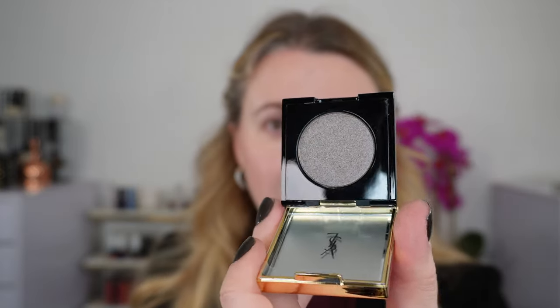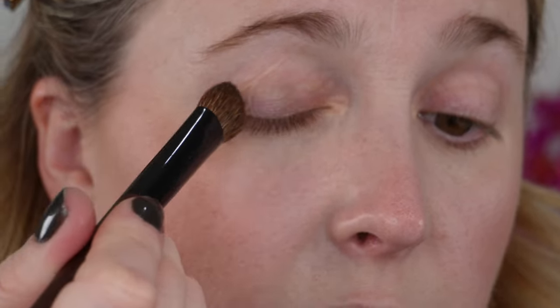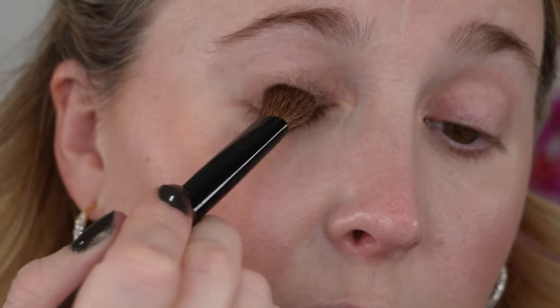Moving on, we're taking a look at the YSL — this is one of the holiday shades, one of the monos. This is the first Satin Crush eyeshadow I've picked up from them: shade 28 Unconforming Taupe. I purchased this from YSL — I haven't seen it anywhere else yet. Wow, look at this shade! I'm excited for this. Just going to take the Chikuhodo KZ6 — this brush is discontinued but it's my favorite for a one-and-done. Let's see how this goes on.